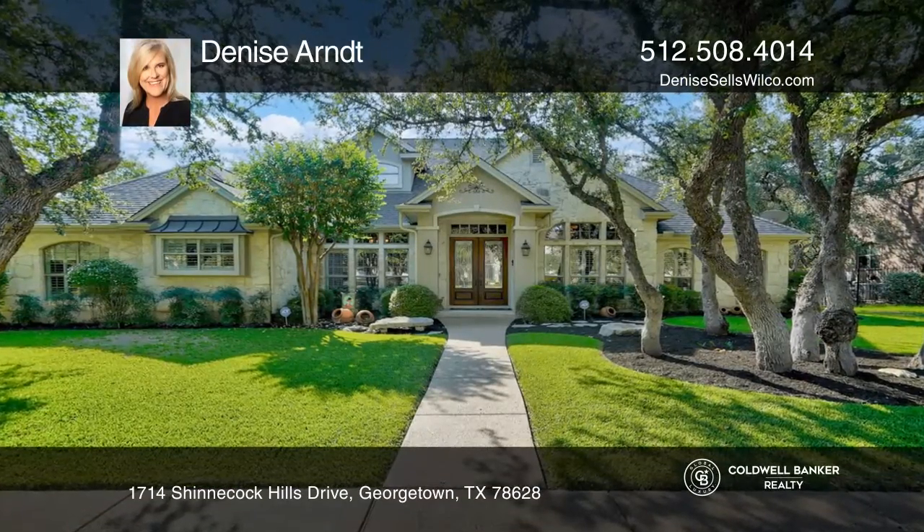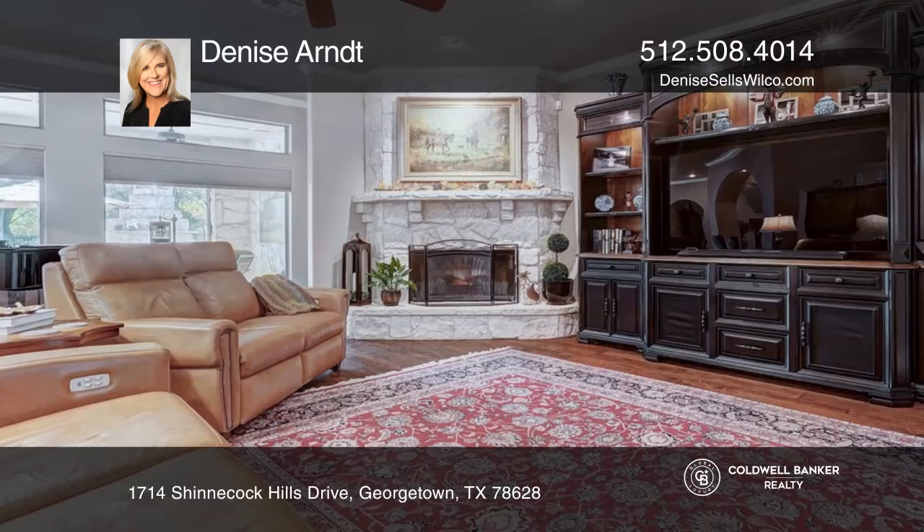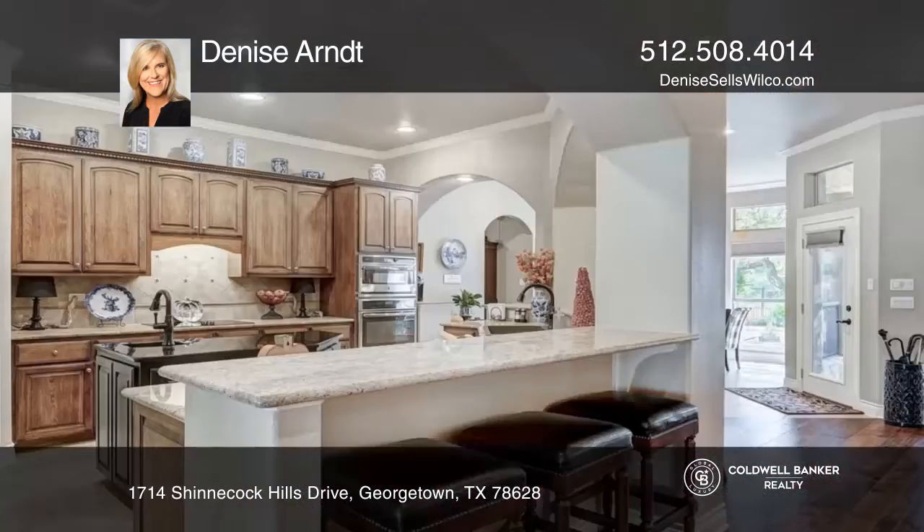This custom Jimmy Jacobs built home is nestled in the reserves of Berry Creek. The vast open living area has a large fireplace.